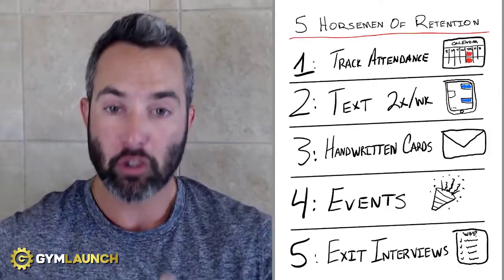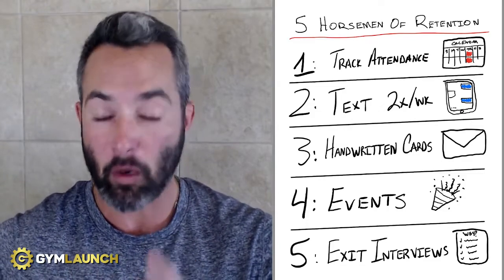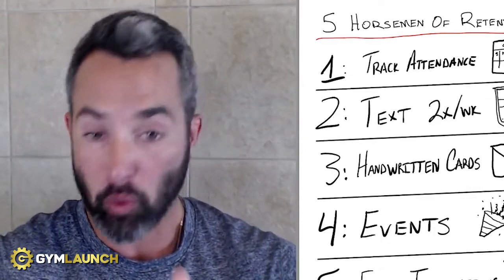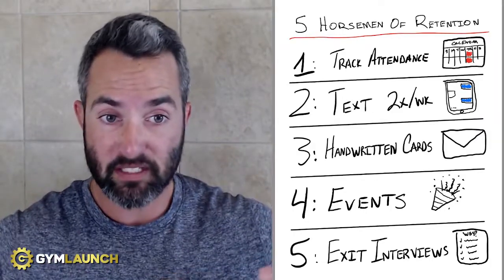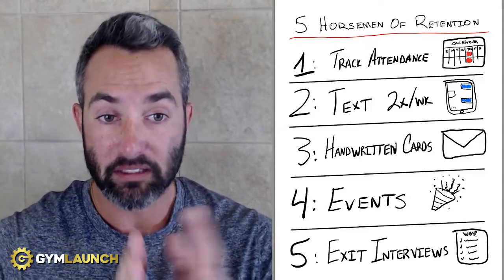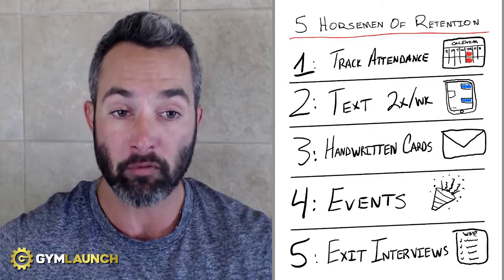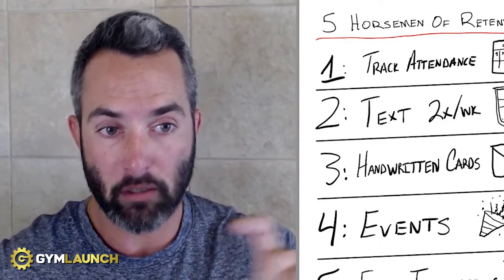Number two: every single week, all of these gyms would be texting their clients two times a week — some three times a week — just checking in: "Hey, how was the workout?" "Hey, how are you doing?" "Great job today, that was phenomenal. Awesome work." They set all of these pieces in place to make sure they were contacting all of their clients at least twice a week, just to continue the relationship and stay top of mind. Good news is here at Gym Launch, we've created an automated way to do this where the messages go out without you having to send them — all you have to do is reply.